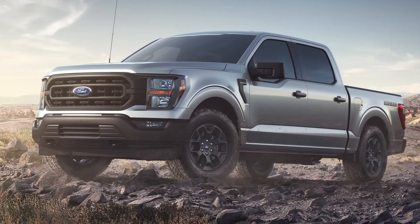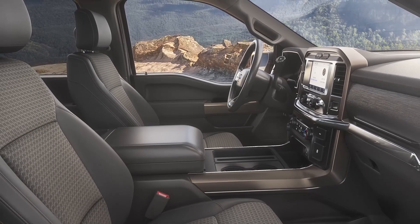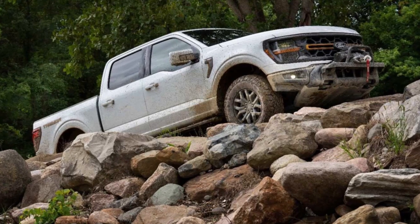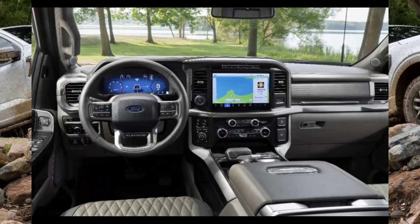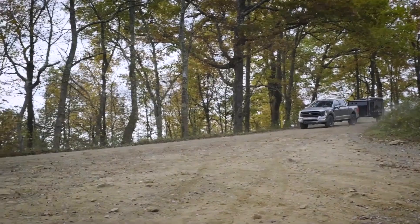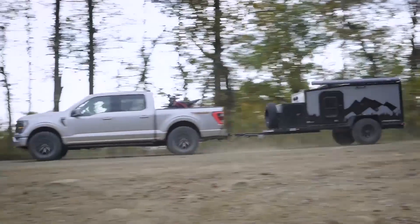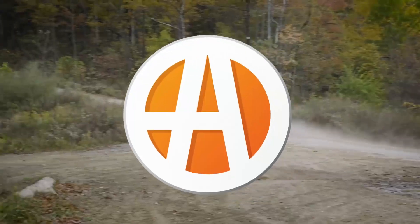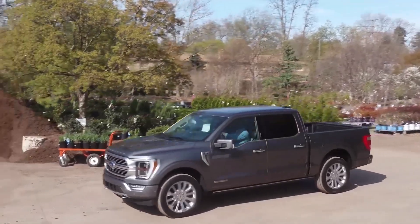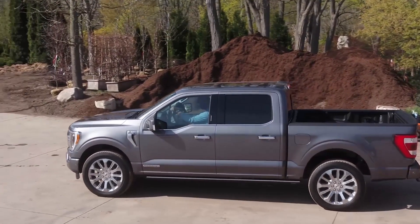The full-size pickup is available as a regular cab, extended cab, or roomy four-door crew cab, with rear or four-wheel drive. Multiple engines are offered, including the standard 2.7-liter EcoBoost V6 delivering 325 horsepower, as well as a powerful and efficient hybrid powertrain. Ford also offers the full-electric F-150 Lightning. Only a few brands sell full-size pickup trucks in the U.S., so the competition is fierce. The Ram 1500, Chevrolet Silverado 1500, GMC Sierra 1500, and Toyota Tundra are all strong offerings, but the F-150 is at the top in terms of towing and payload capability.